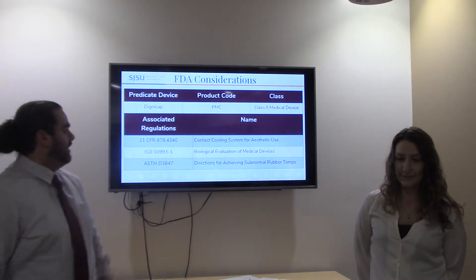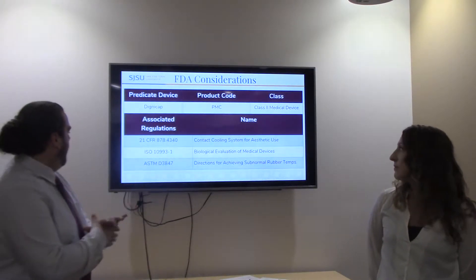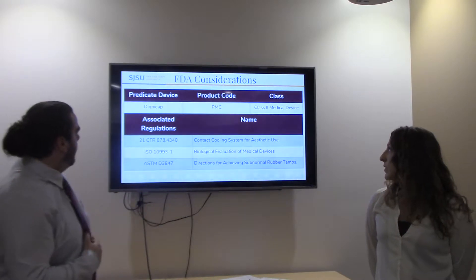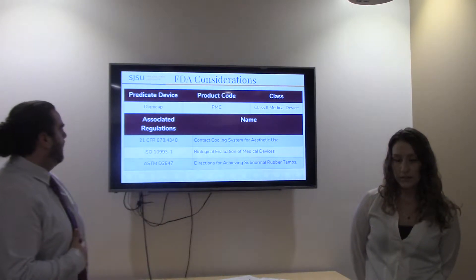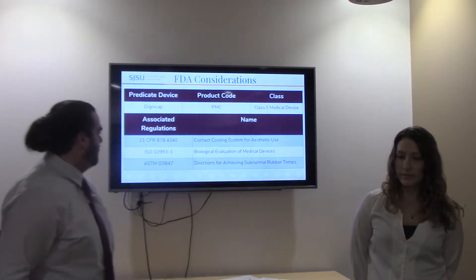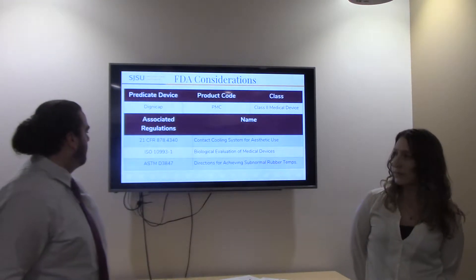The Digni cap is a class two medical device, and these are some of the standards we found from their 510K that we would have to consider if this product were to be brought further along.